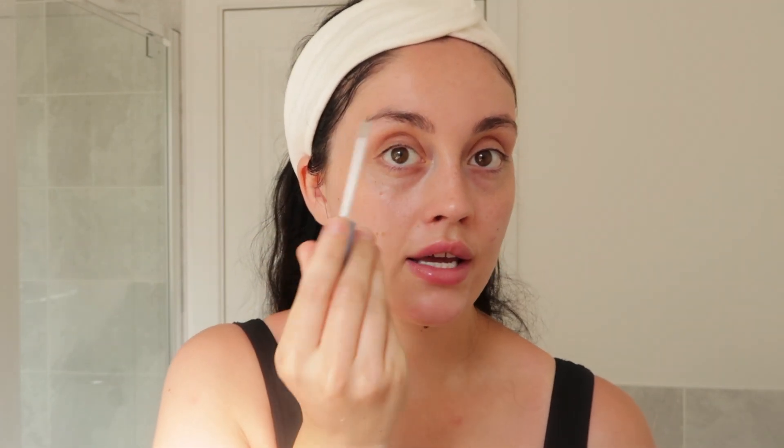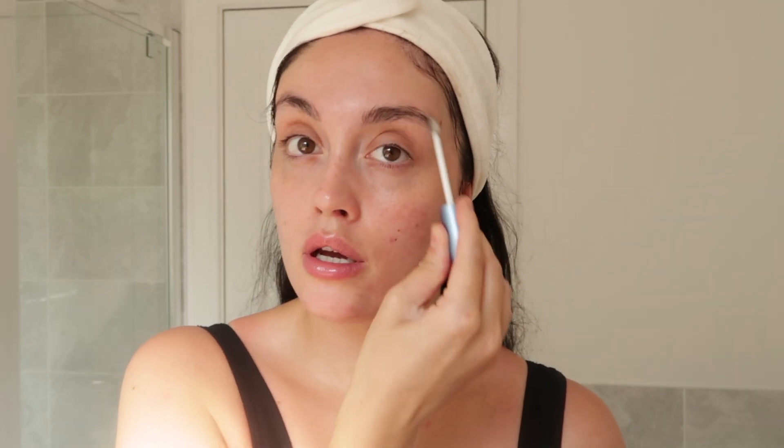The last step in my routine is the Rapid Brow Eyebrow Enhancing Serum. This is honestly amazing — I've been using it for just over a week. It says to use it for eight weeks to see results, but I think I've already seen results: my eyebrows are growing in so much. I'm going to do a full review after eight weeks on both the brow serum and the eyelash serum, so stay tuned. I apply the brow serum morning and night; the eyelash serum is just an evening application. I always put it on last because it says not to mix it with other products.